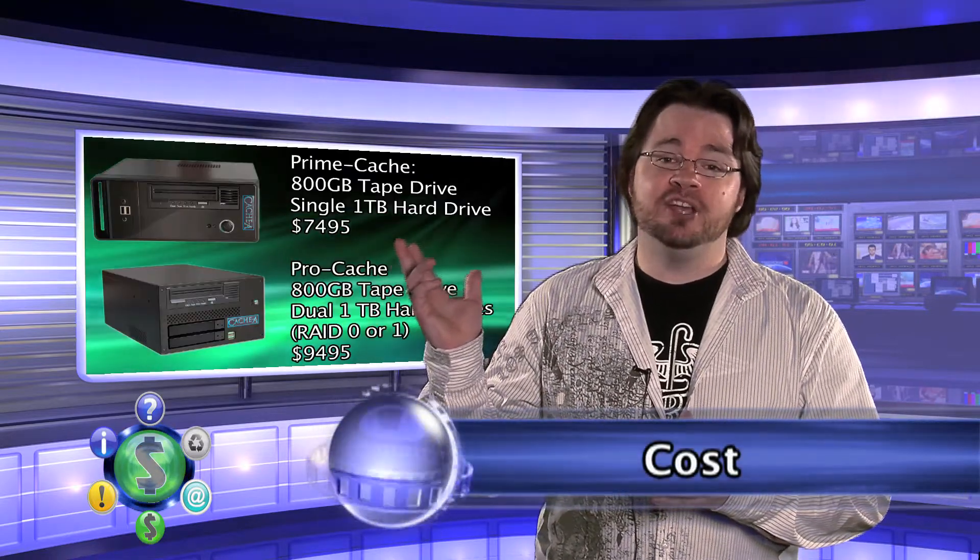Now that you're interested, let's take a look at the price tag — this includes both the Pro Cache and the Prime Cache.